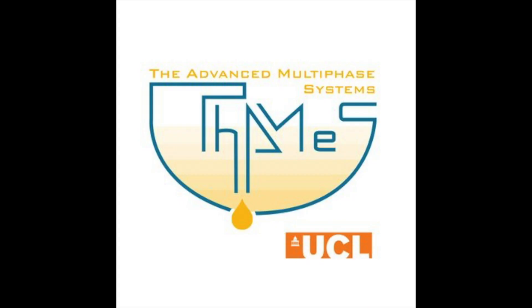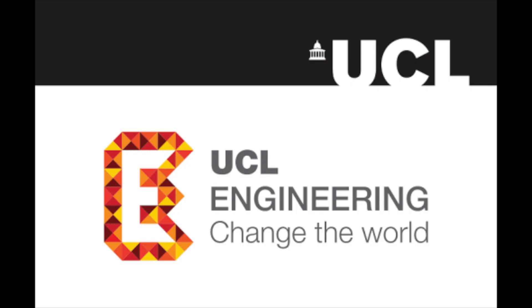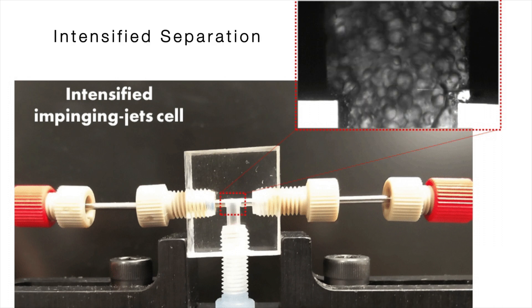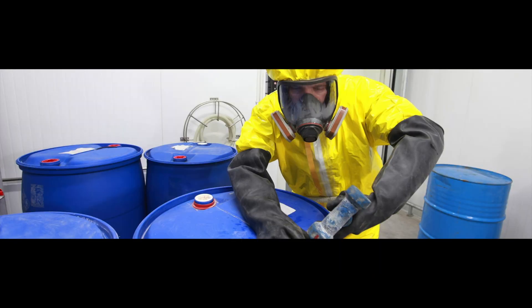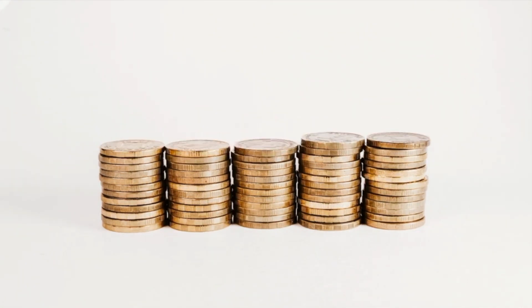In the Thames Multi-Phase Group in the Department of Chemical Engineering at UCL, we study continuous extraction separations using intensified small-scale units. These small-scale units have numerous advantages such as increased mass transfer rates, reduction of hazardous materials, and reduced operating or capital costs due to the smaller size of equipment.